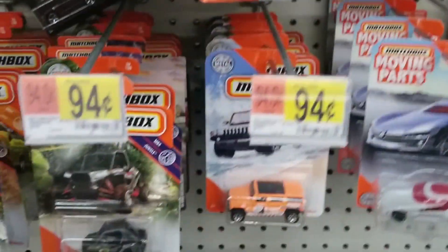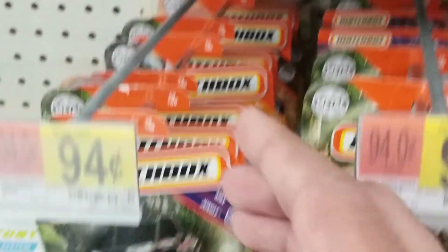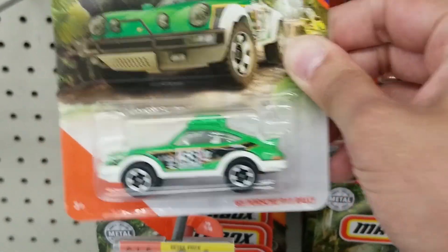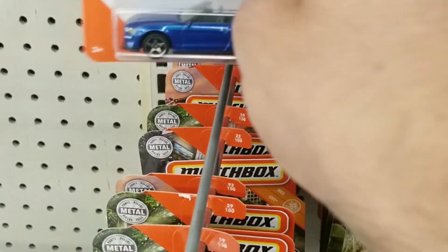Moving to Matchbox, there was a better variety of these — we'll look through them. Do you see the nice Porsche Rally? And then we see a really cool Ford Mustang convertible. This one I already have, and here's a blue one.